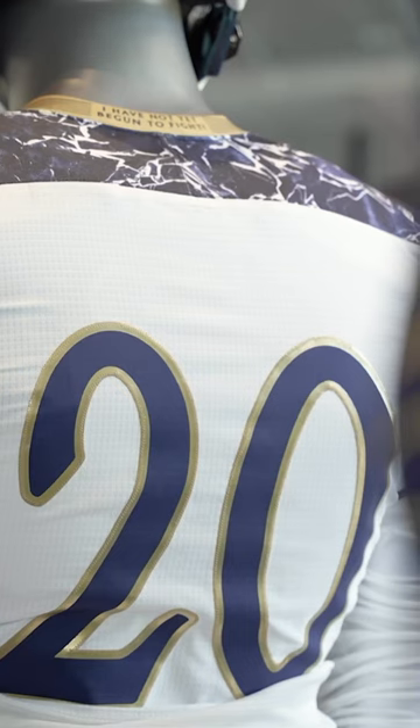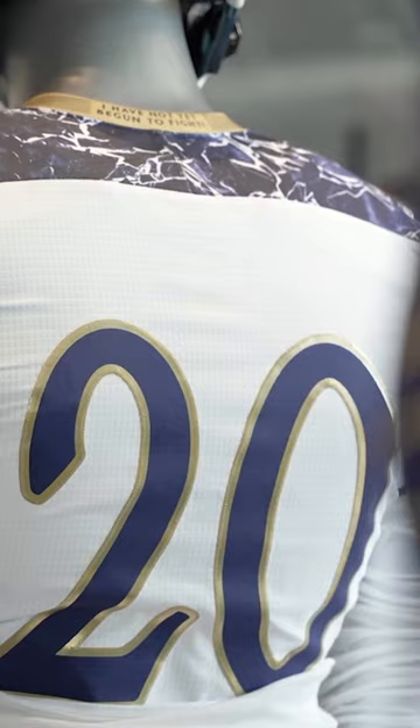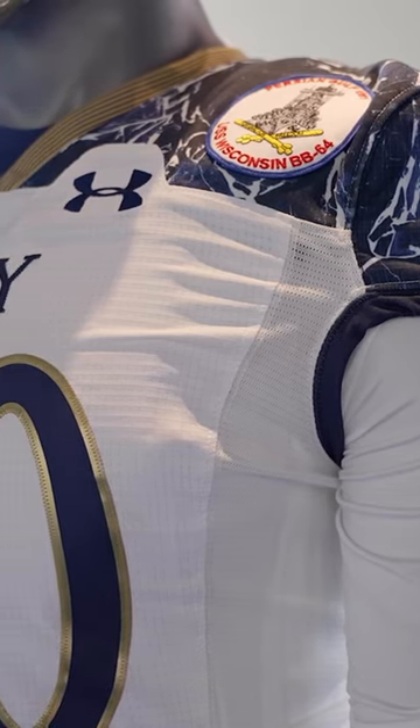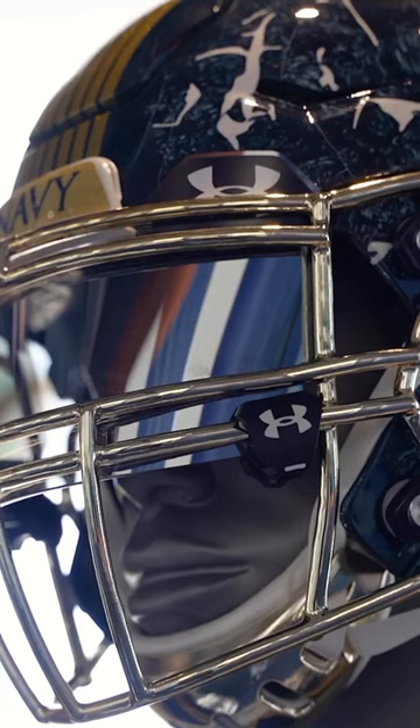Moving on to the 2020 Army-Navy uniform — a marble-themed uniform. If you go over to a lot of the buildings at the academy, you'll notice this kind of marble pattern; it's in the flooring in Bancroft Hall. We try not to focus on one thing specific to the Navy; we try to rotate our ideas. So we went throwback, then we went more academy-based.